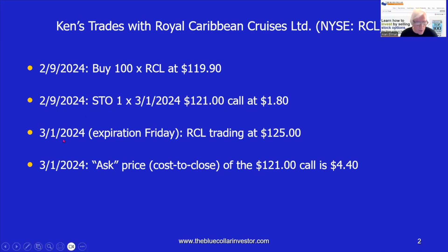On expiration Friday, 3-1-24, RCL was trading well above that 121 strike — it was trading at $125. So the 121 strike was $4 in the money. The ask price to close, or the cost to close that 121 strike, was $4.40. Since the strike was $4 in the money, that meant the actual time value component of the cost to close was $0.40.